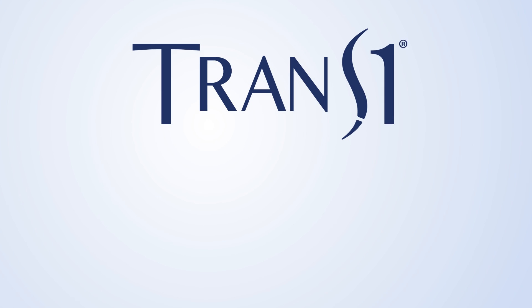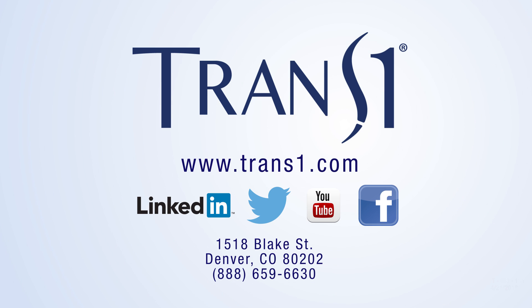To learn more about Axiolif or to find a surgeon who performs Axiolif near you, visit TRANS-1.com.